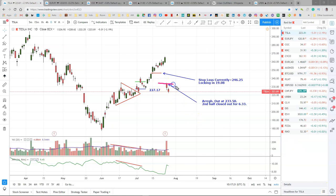Tesla gapped down here yesterday and took my stop out on bad earnings news. It opened right at $233.50, so that's where my trade was closed. This is the downside of our strategy. Second half closed for $6.33, even though we had it locked in at $246.25, and I was actually going to move it up a little bit. Anyway, can't worry about it once it's over. Just have to move on. Done with Tesla for now. Total profit on our $100,000 account on this one is $1,406.